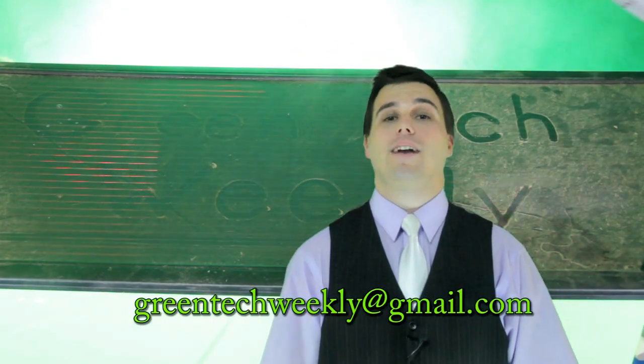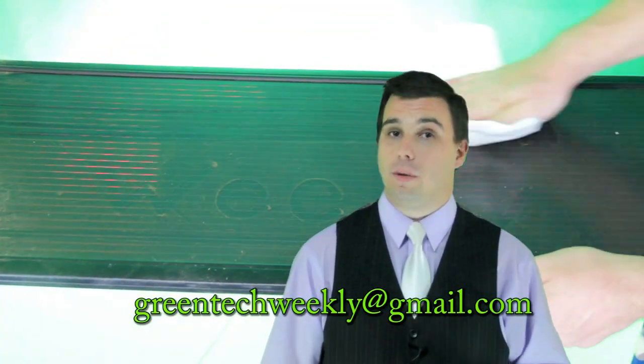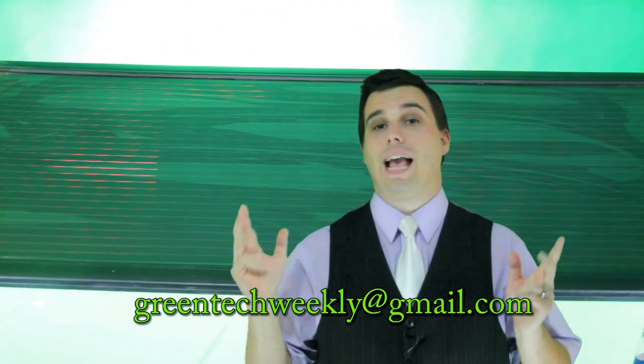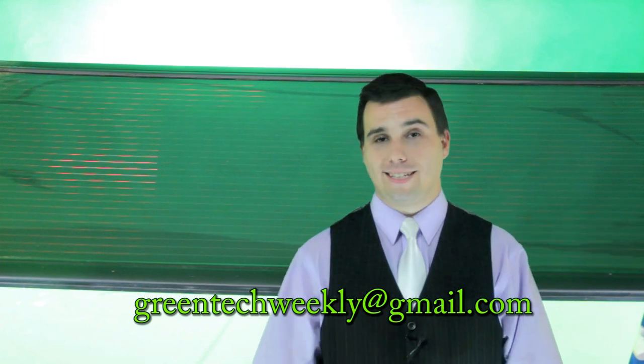Hey, if you noticed today's show didn't have any sponsors, we're still looking for some. So if you want to be our sponsor, send your info to greentechweekly@gmail.com and we'll be able to get together. Thanks again!